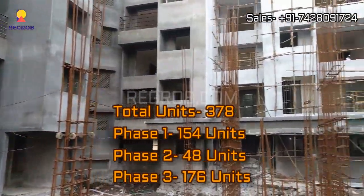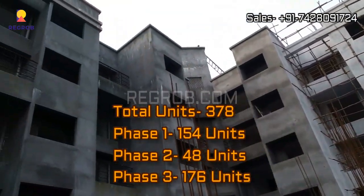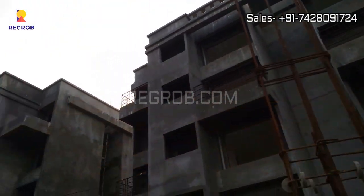Phase two consists of 48 number of units and in phase three there will be 176 number of units.